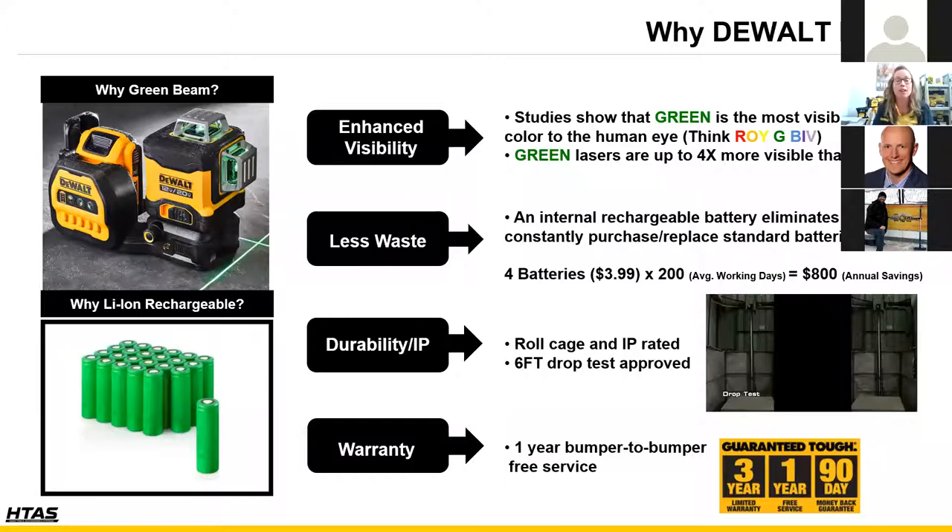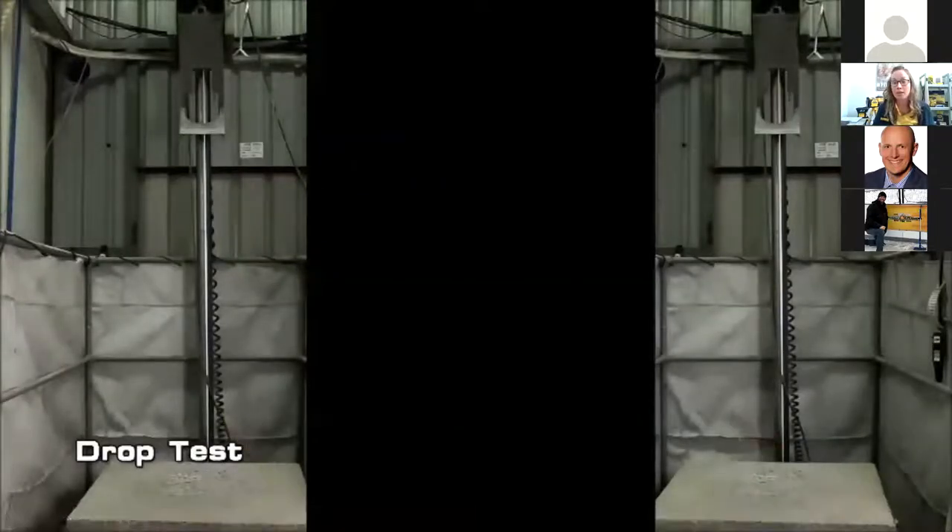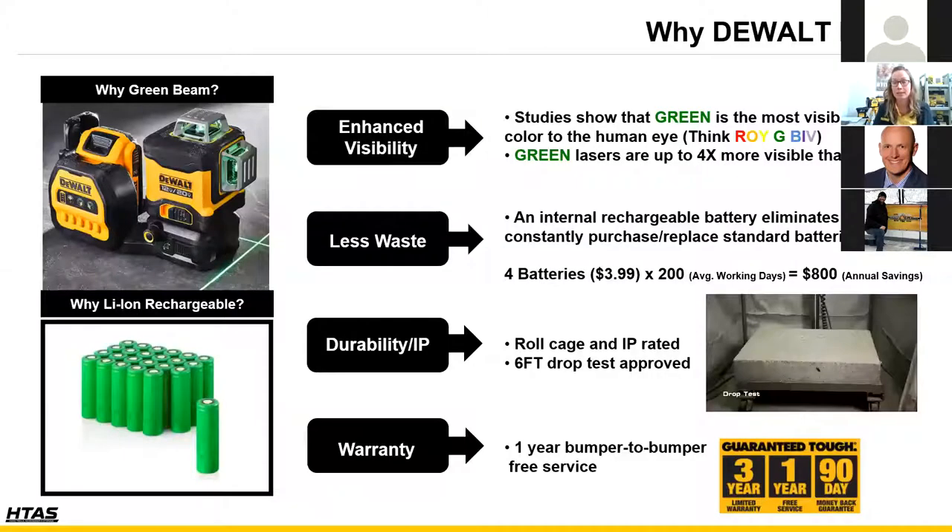The investment upfront in a rechargeable battery platform, especially one that works with your existing 20 volt power tools, very quickly pays itself back. DeWalt lasers are all drop-test approved — every product that goes through the plant is tested to a six-foot drop spec. They come with the DeWalt power tool warranty: 90-day money-back guarantee, one year of full service, and three years of limited warranty. Compare that with Bosch's 30-day money-back guarantee and two-year warranty.